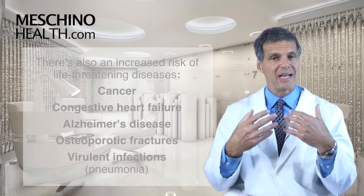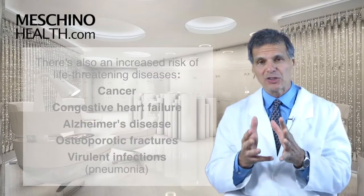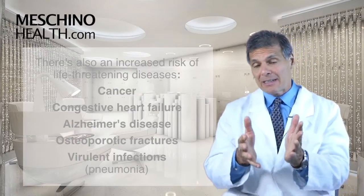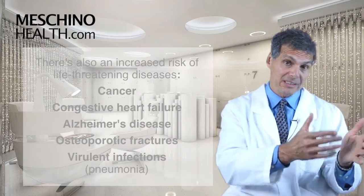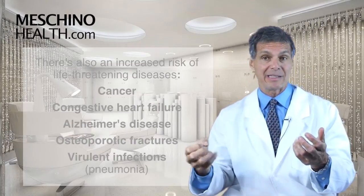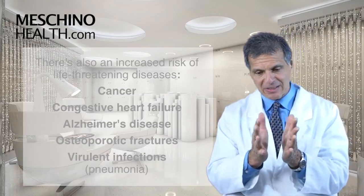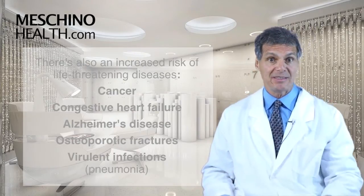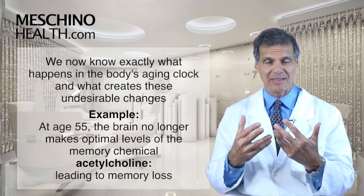But there's also the increased risk of real disease states. The body's aging clock makes us more prone to life-threatening diseases like cancer, congestive heart failure, Alzheimer's disease, osteoporotic fractures, and virulent infections like pneumonia. In an 85-year-old, pneumonia is likely to kill them, whereas an 18-year-old can usually fight it off — because the immune system is not nearly as efficient at age 85. This is all part of the body's master design.